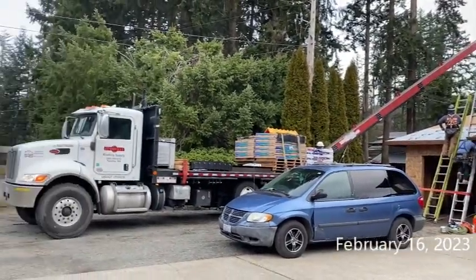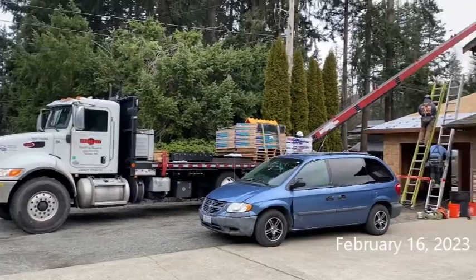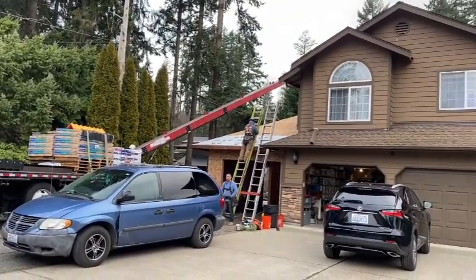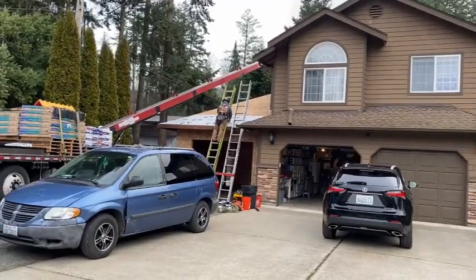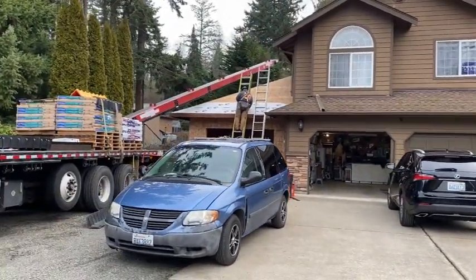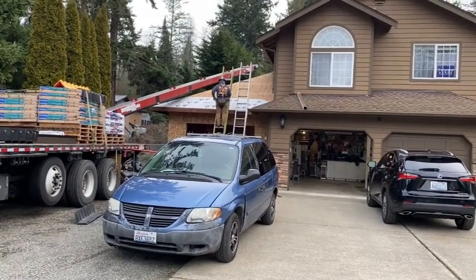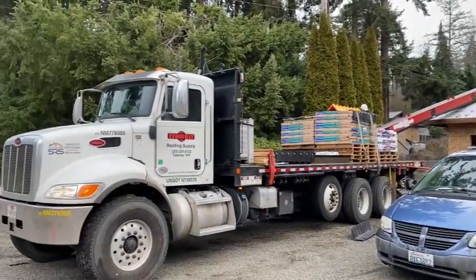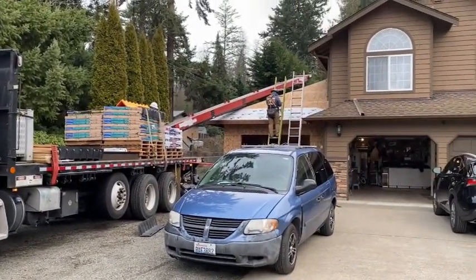It is roofing day. Stoneway Roofing is bringing the materials — we're going to boom it right up onto the roof. The roofers came recommended by Andy's buddy Jeremy, and so far so good; they seem to have their act together.